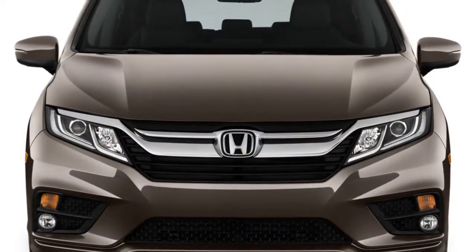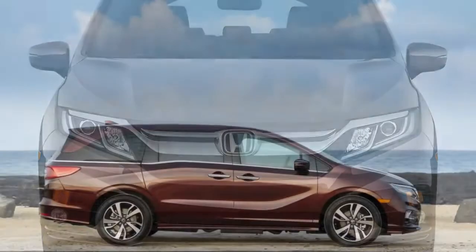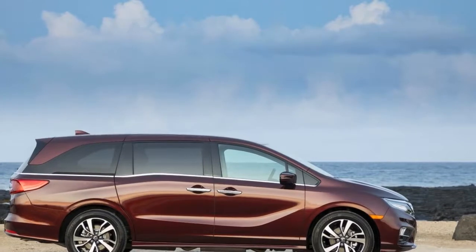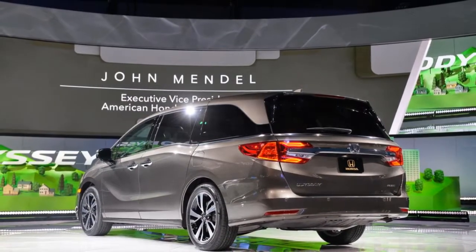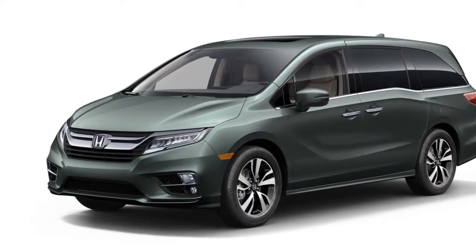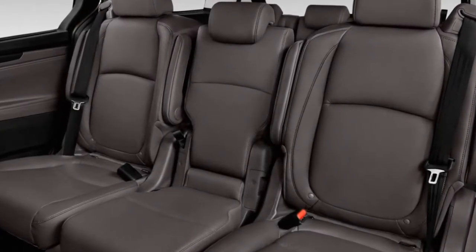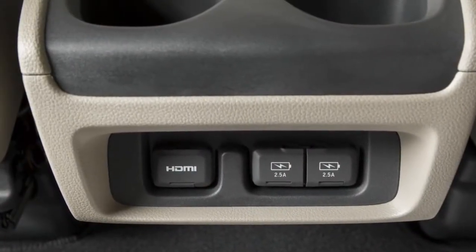Just when we thought that every possible family-oriented convenience had been plugged into the world of minivans, Honda has delivered a new minivan with every imaginable feature, with one big rival in mind. With the redesigned Odyssey, Honda's translated its Civic-on-steroids styling in its quest to take down the flashy minivan newcomer, the Chrysler Pacifica, which we named our 2017 best car to buy.